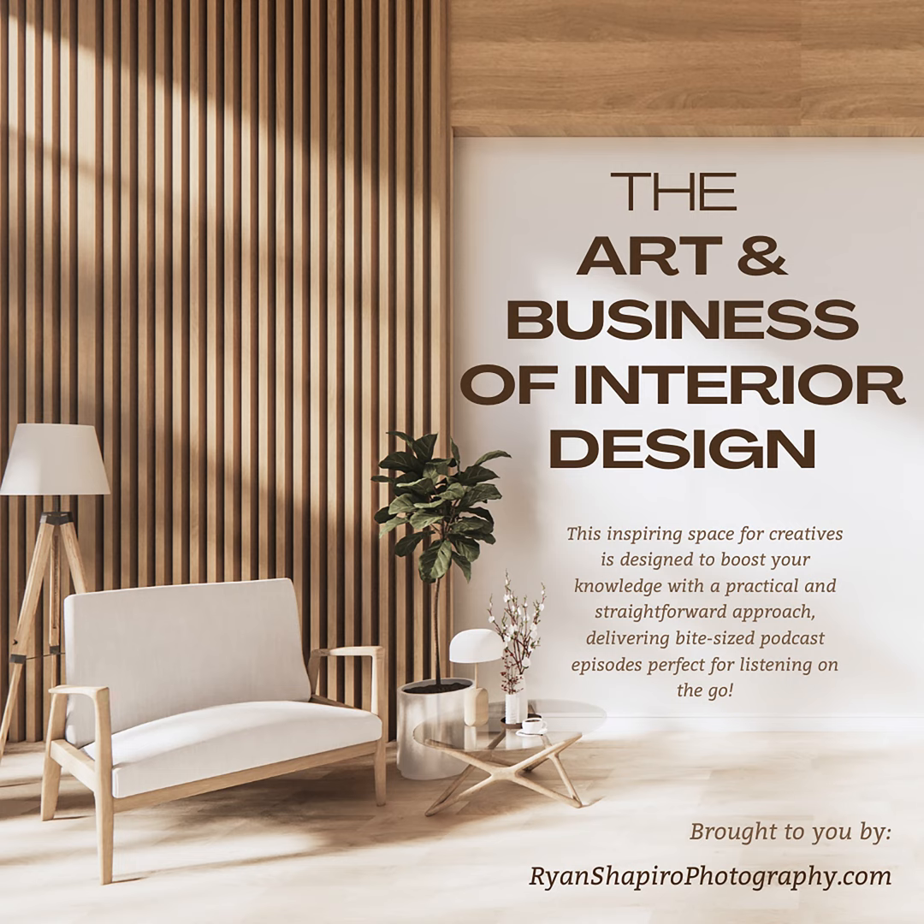I hope you feel inspired to get out there and get published. Go for it! Thanks for joining us for another deep dive — see you next time. That brings us to the end of this episode of the Art and Business of Interior Design. Don't forget to hit subscribe, and follow Ryan on Instagram at Ryan Shapiro Photography for more behind-the-scenes content. Feel free to reach out with any questions or topics you'd love to hear about in future episodes. We'll see you next time.